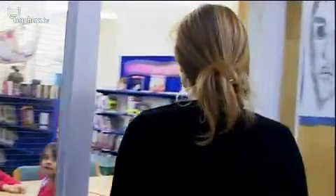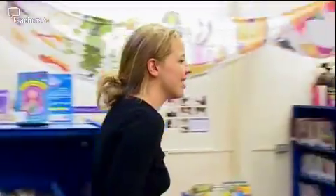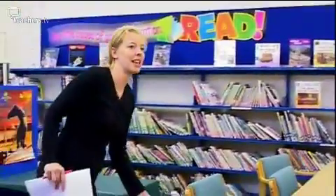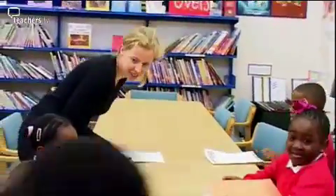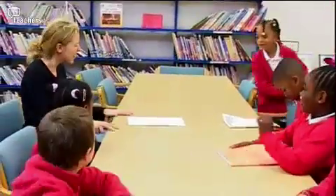Claire runs the school council. She is not only the SENCO but also assistant head with responsibility for inclusion, citizenship, PSHE, and child protection, and she is on the senior management team. She believes inclusion would not work as a whole-school approach unless the SENCO role was part of the senior management team.